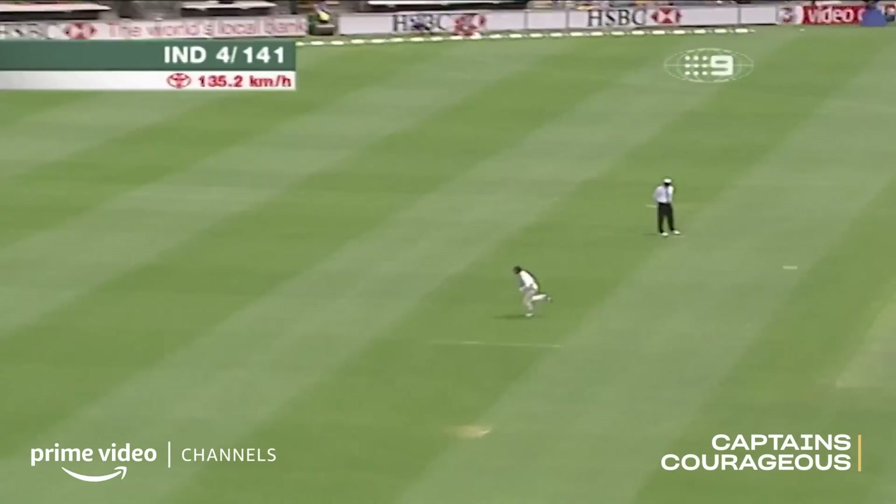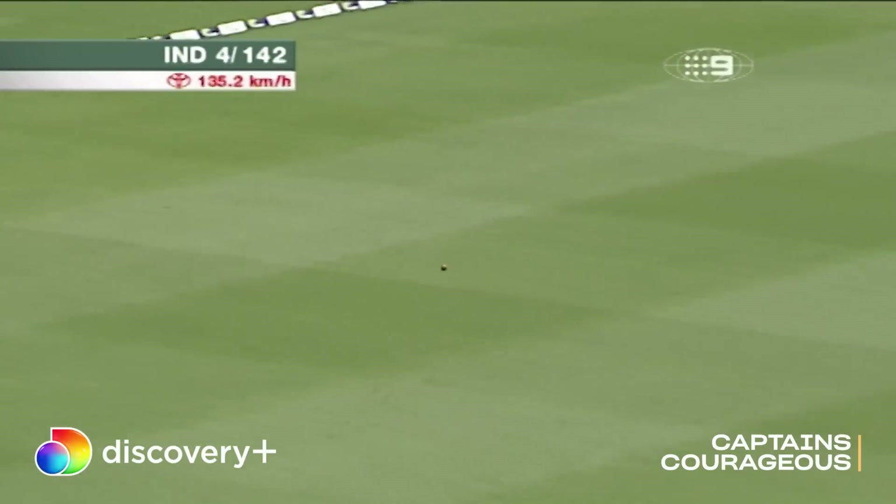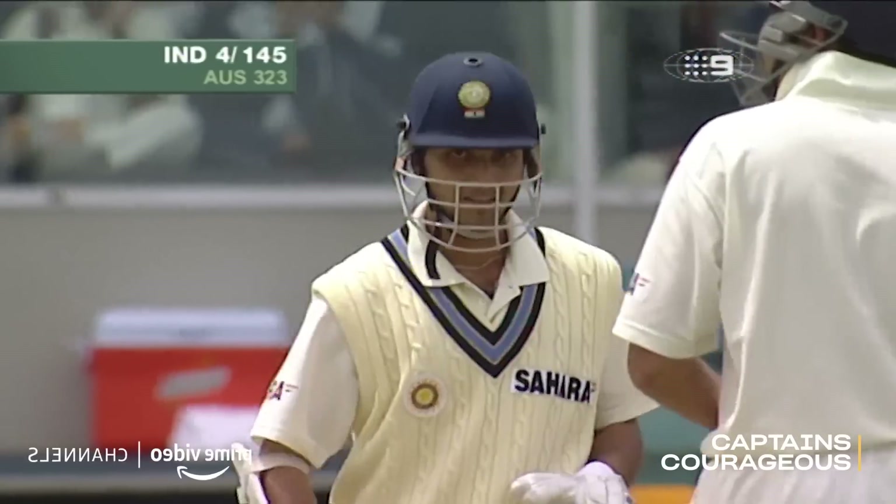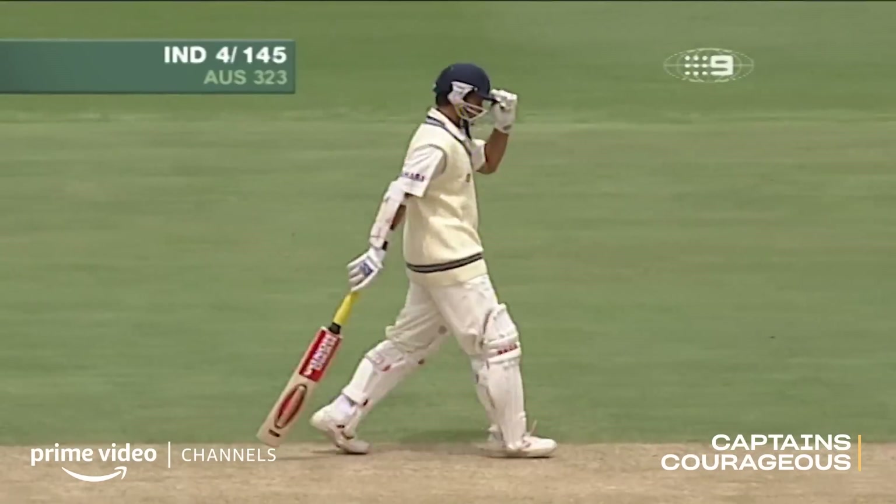This time he's hit it very well. That's the way Ganguly. I'm staggered sometimes that he doesn't play the pull shot because he's not a mug at it. He tended to get up the Australians' noses. He did a pretty good job of getting up Steve Waugh's nose.